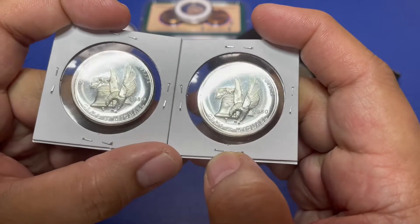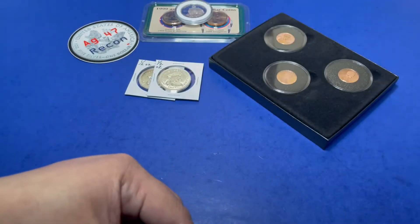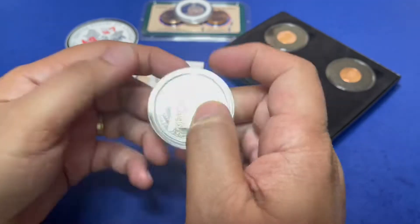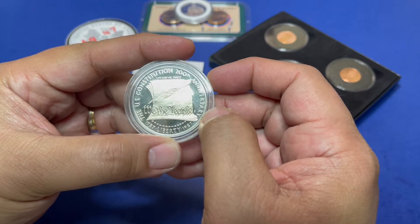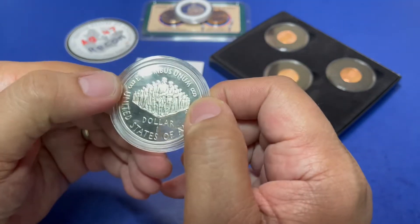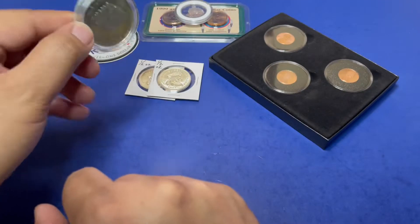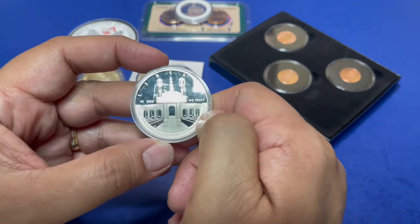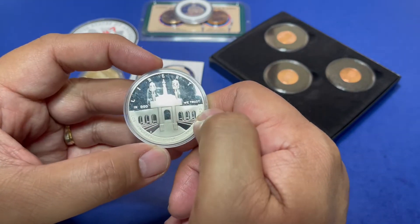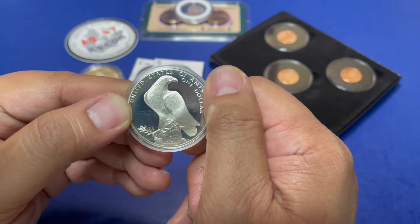Next item is a commemorative — it is the 200th anniversary of the Constitution of the United States of America, one dollar. Followed by another commemorative, which is the 1984 Olympics one dollar. Look at that beautiful eagle on the back.